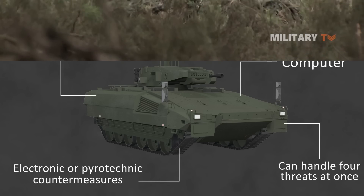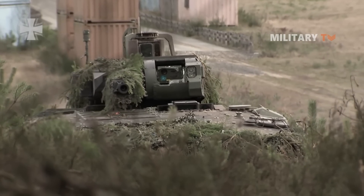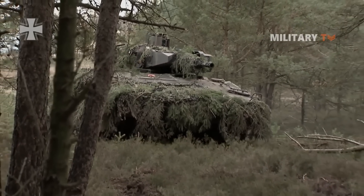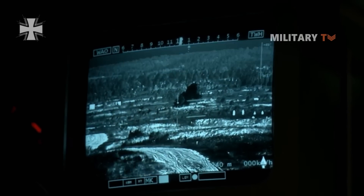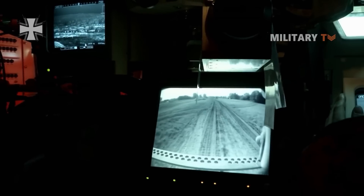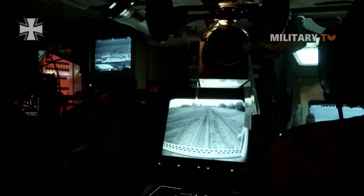The Puma is outfitted with two optronic image displays, four rear-mounted cameras, and one reversing camera, two vision blocks, one rotary-mounted image intensifier, and an open hatch view, sliding hatch, and partially opened rear ramp.